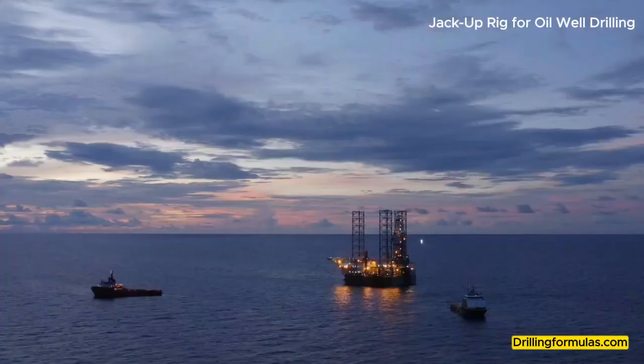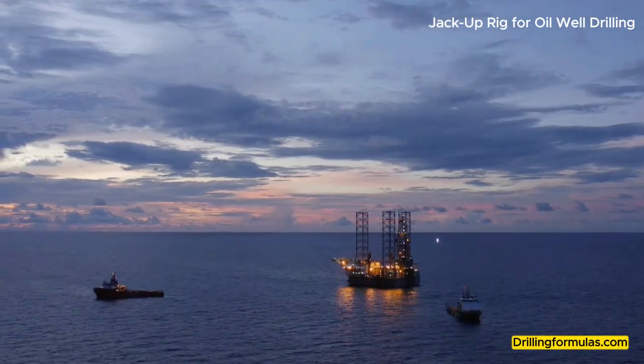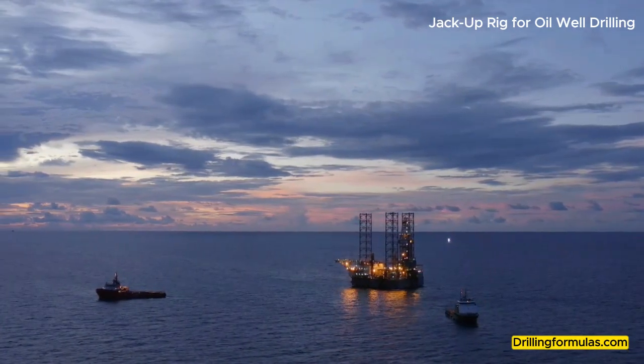Drilling equipment: This consists of the derrick, drawworks, mud pumps, and other essential tools for drilling oil and gas wells.